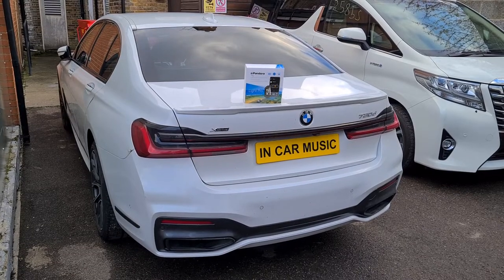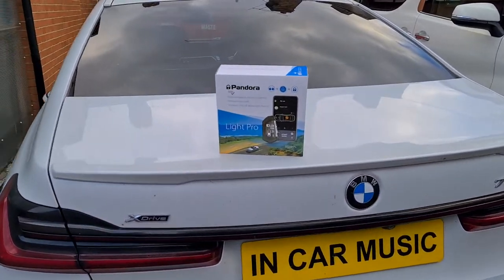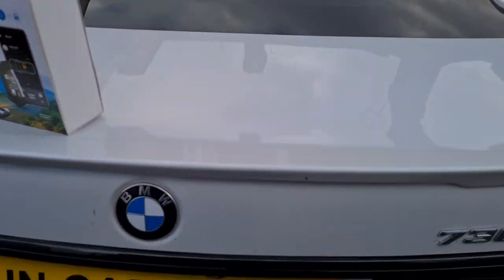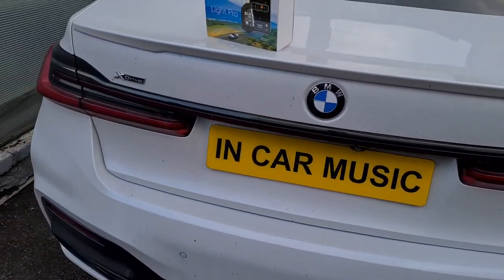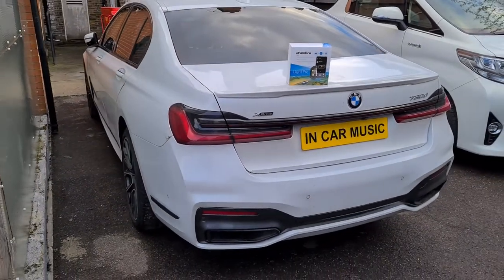Hi guys, today we fitted a Pandora Lite Pro to this BMW 730D. The customer also opted for the remote engine start, just like the M3.